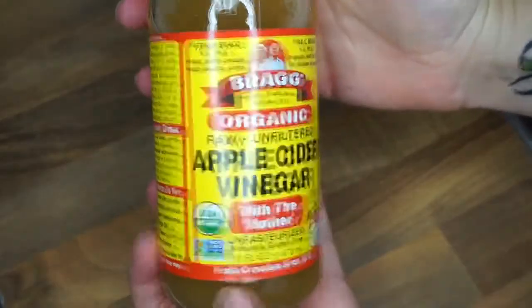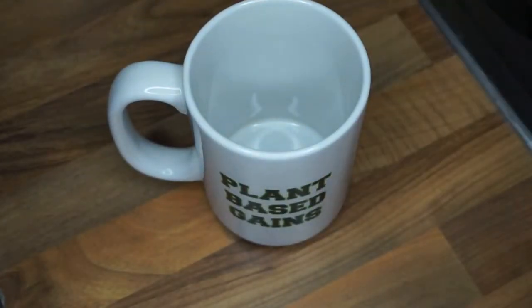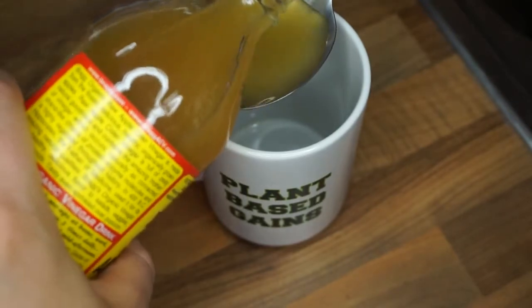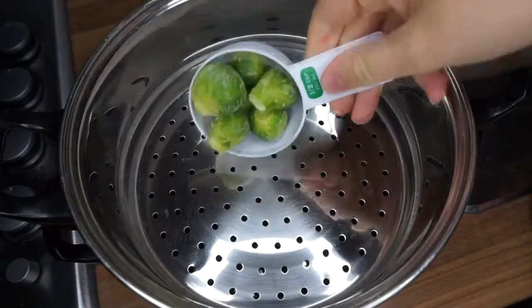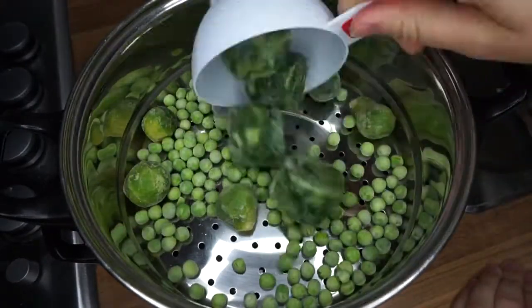I started drinking apple cider vinegar in the morning — I pop that in my cup. I also use a plant-based supplement; the link is in the description below with a code to get a percentage off. I add two tablespoons of apple cider vinegar and drink that up.